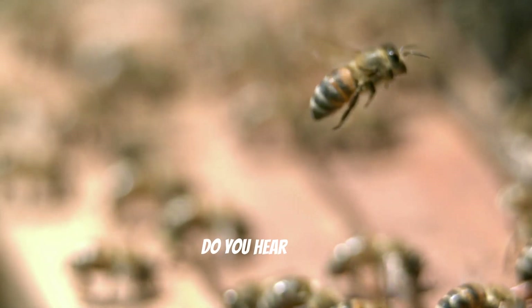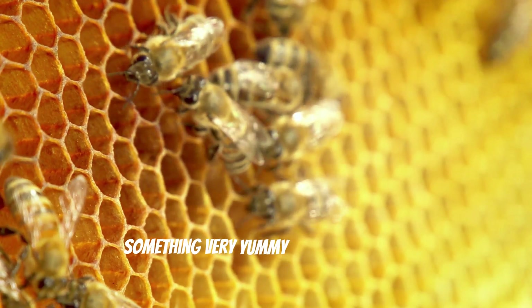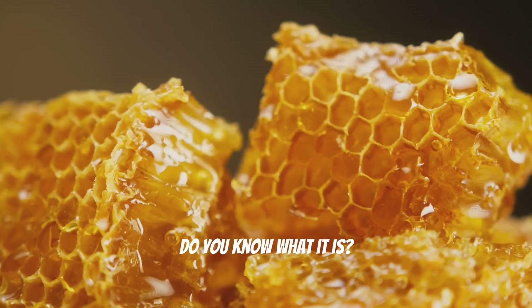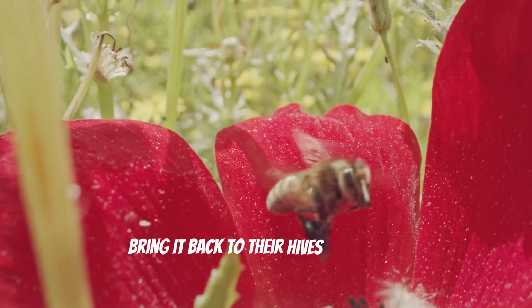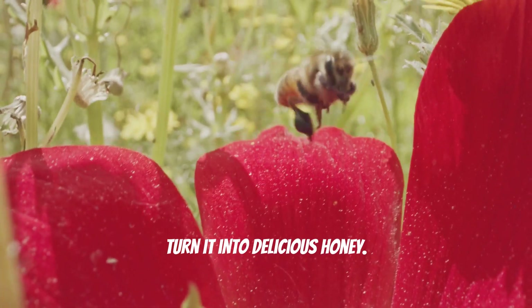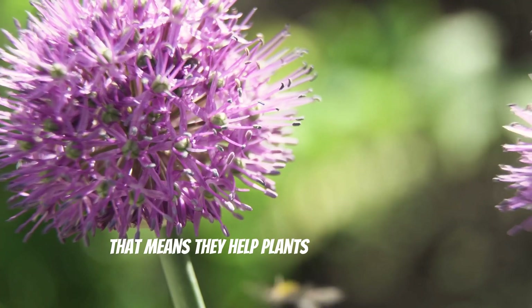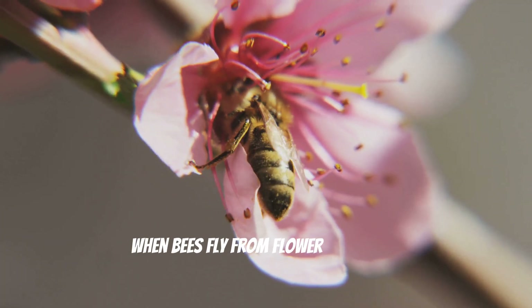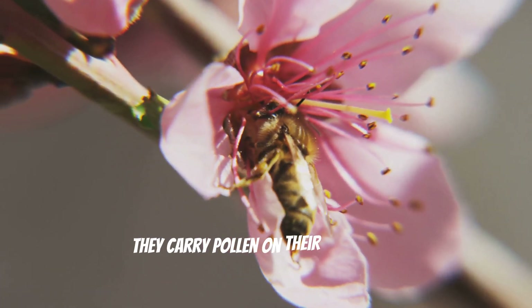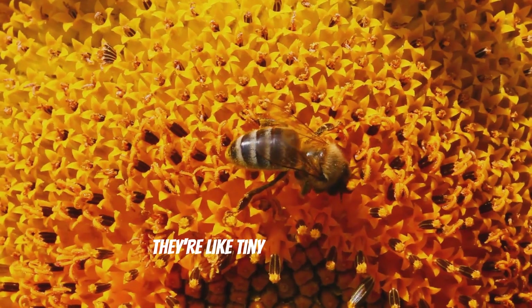Buzz! Buzz! Do you hear that? It's a bee! Bees are so important because they make something very yummy that we all love. Do you know what it is? That's right, honey! Bees collect nectar from flowers and bring it back to their hives where they turn it into delicious honey. Bees are also really important pollinators. That means they help plants grow and make more plants. When bees fly from flower to flower, they carry pollen on their little legs, and that pollen helps other plants grow. They're like tiny flying farmers.